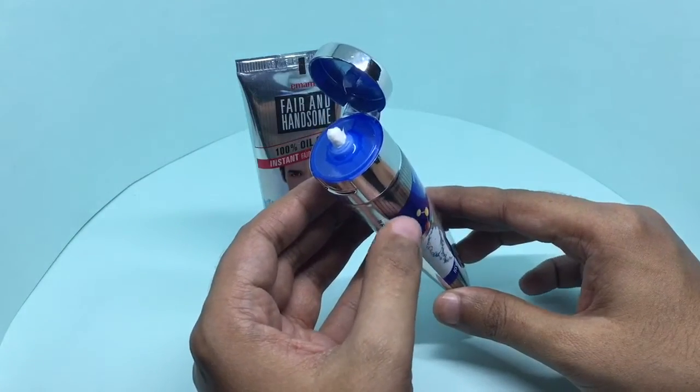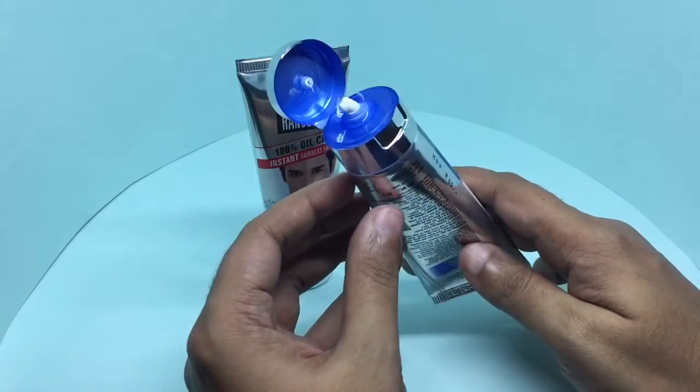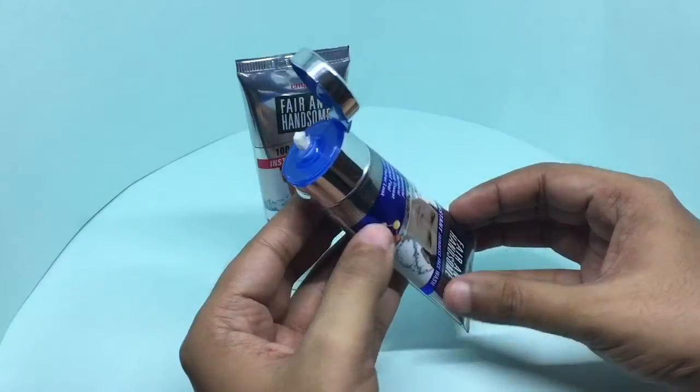They have even color-matched the packaging to the caps, which is a nice touch. It has a really nice smell.